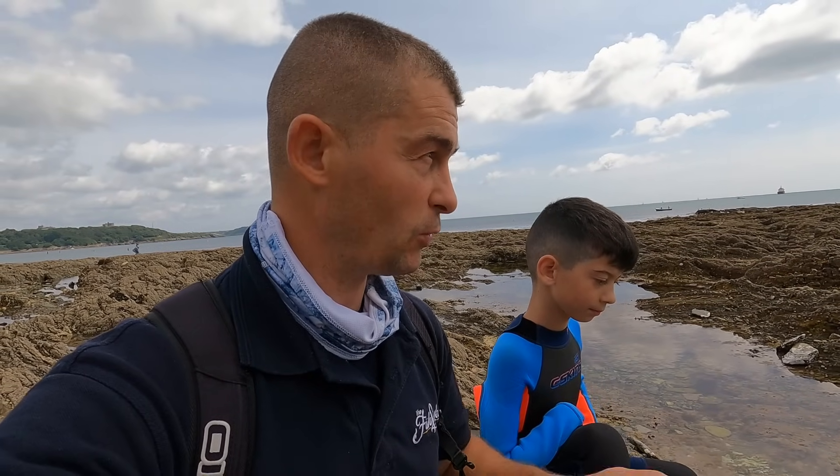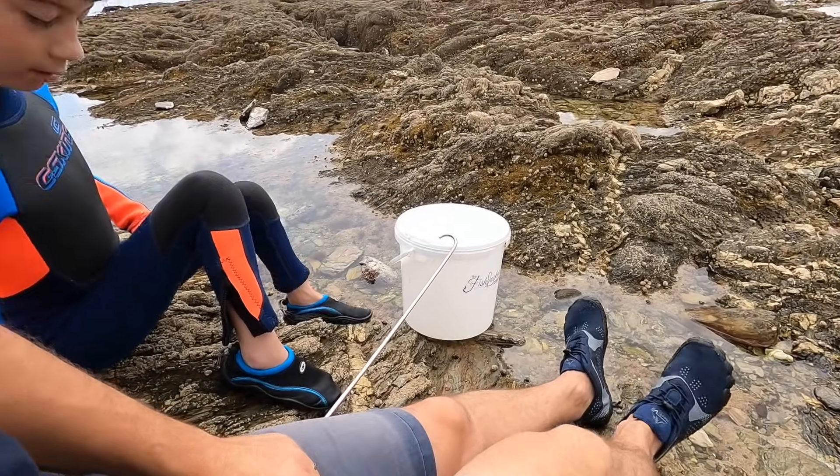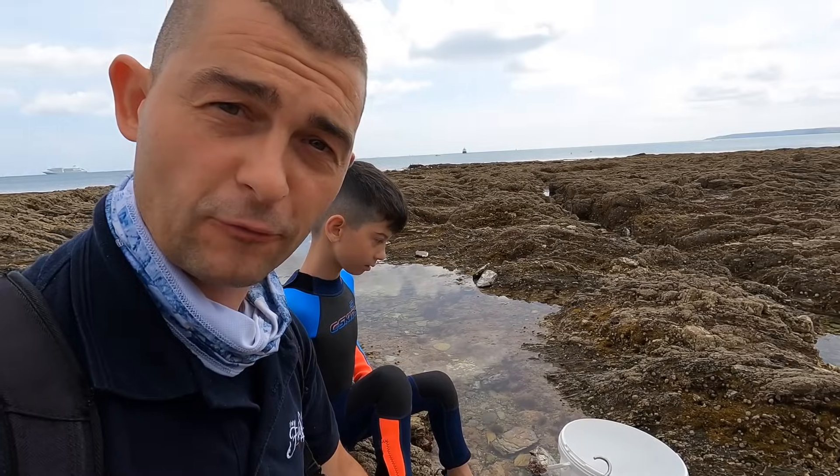There are large spring tides at the moment which means the tide is going to be going out a long way. Those are always the best ones to go foraging on because areas that aren't usually uncovered get uncovered on these larger tides. James has got his wetsuit on, we've both got our wetsuit shoes on, we've got a foraging hook and a foraging bucket.